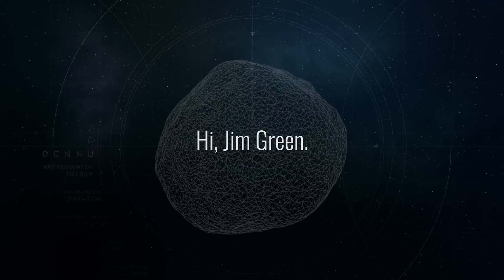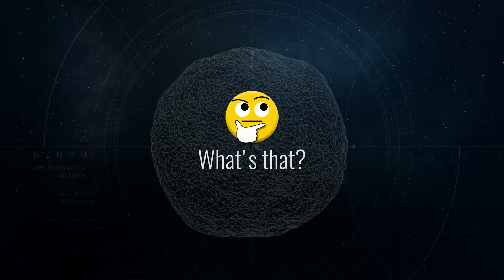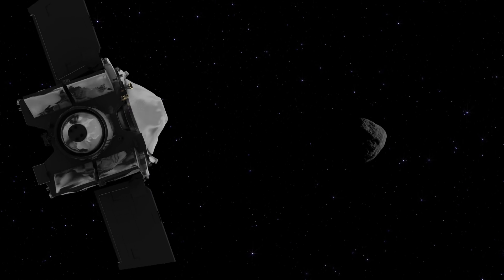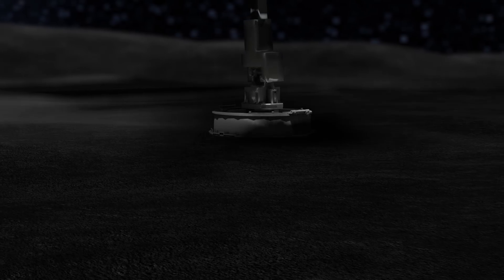Hi, I'm Jim Green, the Director of Planetary Science here at NASA. OSIRIS-REx is an opportunity to go back in time and visit an asteroid called Bennu. Bennu is a very primitive object created at the birth of our solar system. OSIRIS-REx is going to go there, orbit Bennu for more than a year, and bring back a sample.